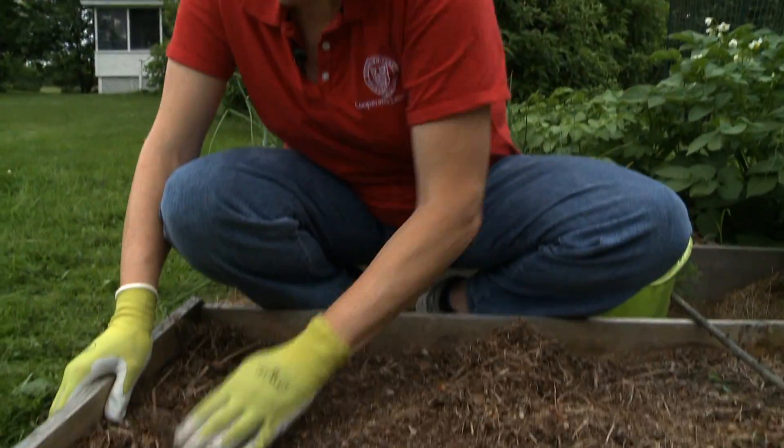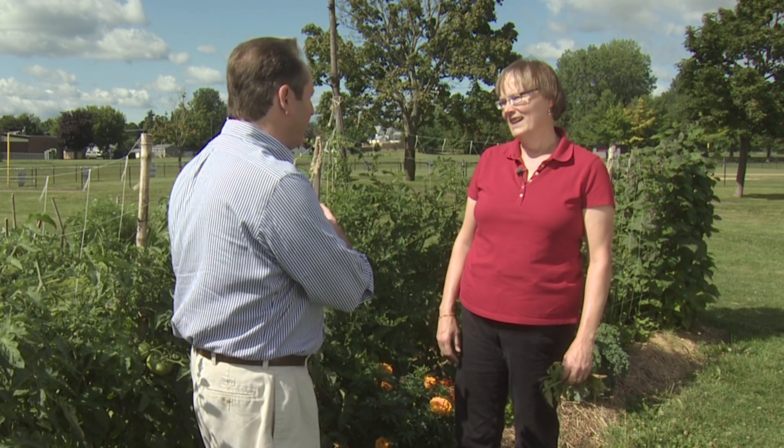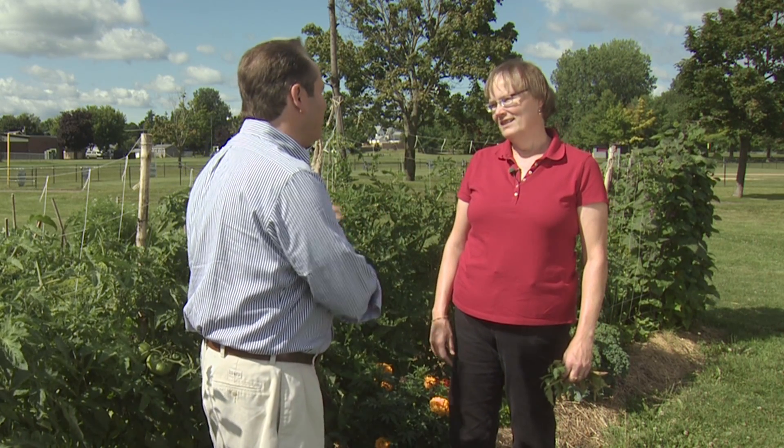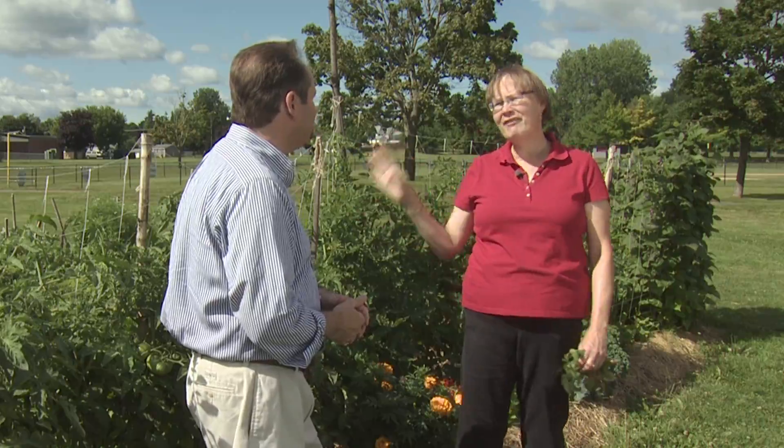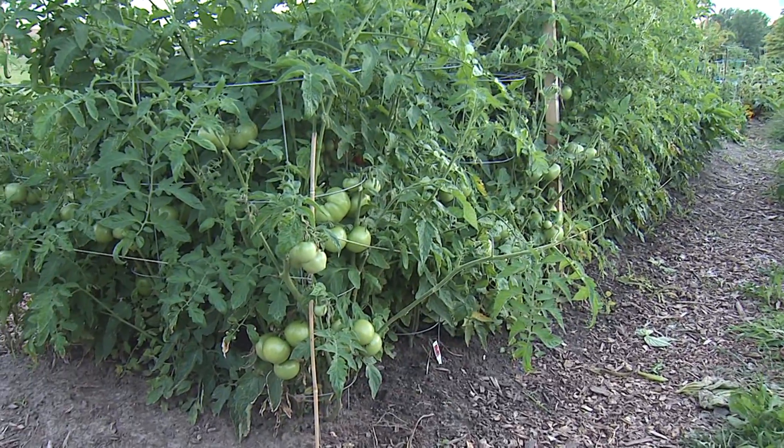It's that time of year when our tomatoes come under attack in the garden. Cornell Cooperative Extension's Amy Ivy is back with us this week. It's the height of the gardening season, so a lot of people's attention goes to the tomatoes. It's everybody's favorite crop — you ask gardeners across the country what their favorite vegetable to grow is, and they'll say tomatoes. And it's been a good year, finally. It's gotten good for tomatoes.